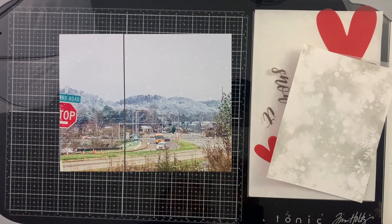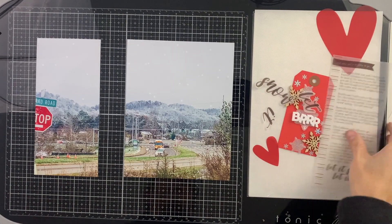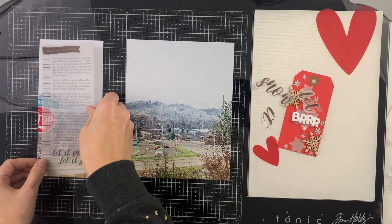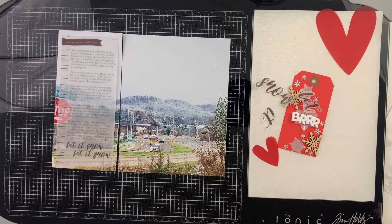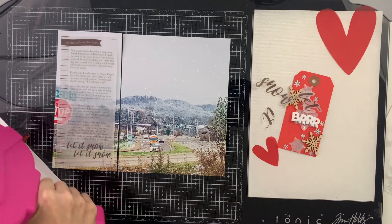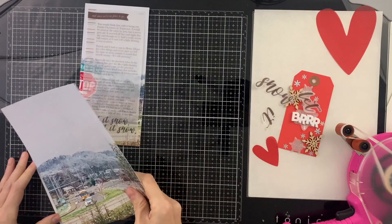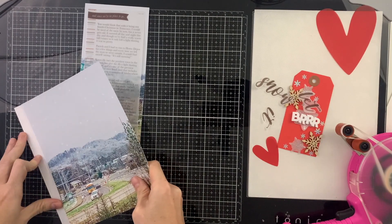Hey hey hey scrappy people, it's Tracy Reid here today coming at you with Day 12 of December Daily. This is a very simple video — I did a little bit of prep work in Photoshop before I started. I have this photo that actually was not a great photo but really captured some of the magic of Christmas for me. I decided that even though it wasn't a great photo, I was going to make it nice and big.